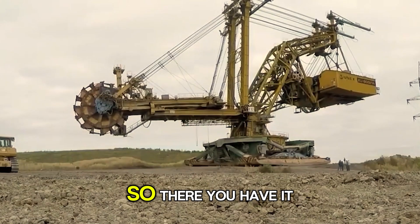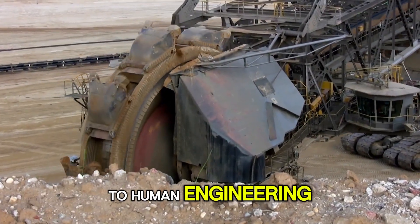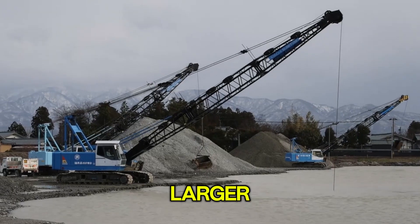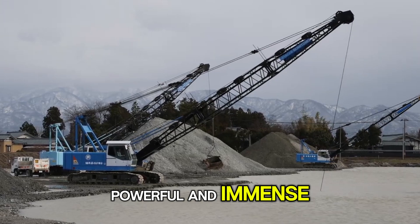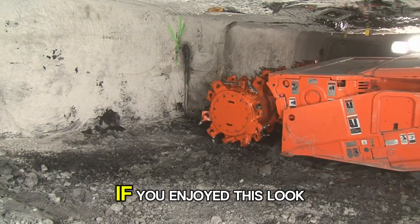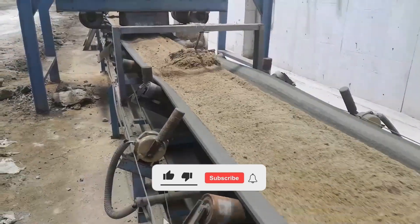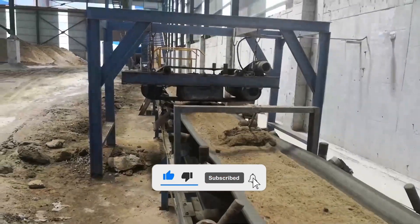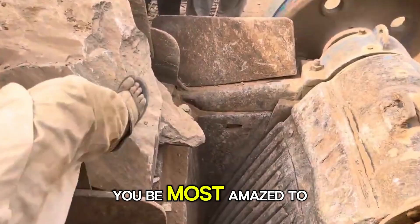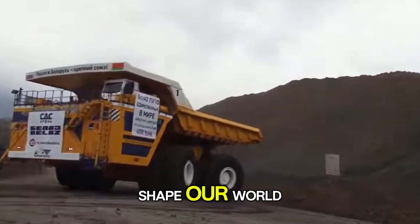The machines that move the earth. So there you have it — 10 of the biggest mining machines ever built. Each one a true testament to human engineering and maybe our sheer obsession with digging deeper, moving more, and building ever larger. These mechanical titans are so powerful and immense that seeing them in action often leaves people speechless, wondering if it's even real. If you enjoyed this look at the colossal machines that literally eat mountains for breakfast, make sure to give this video a thumbs up, subscribe for more jaw-dropping tech and engineering stories, and let us know in the comments — which of these giants would you be most amazed to see in real life? Thanks for watching, and we'll see you next time with more incredible machines that shape our world.